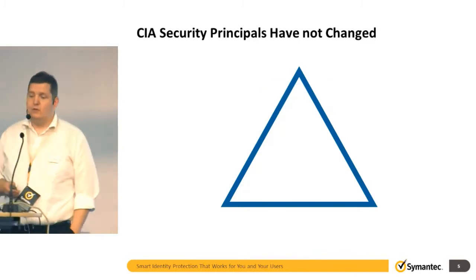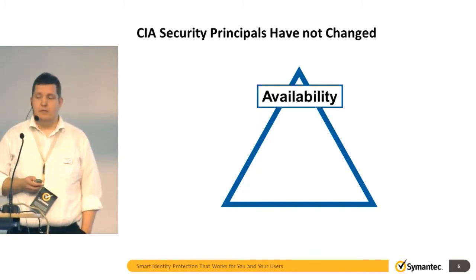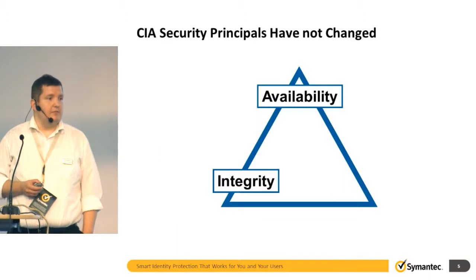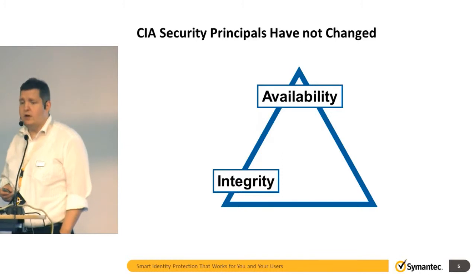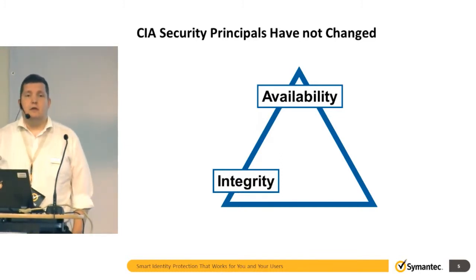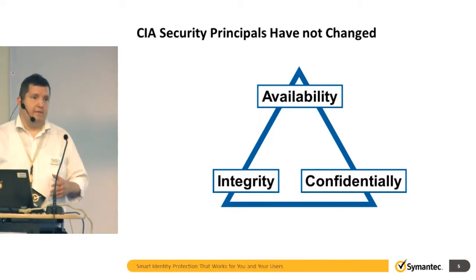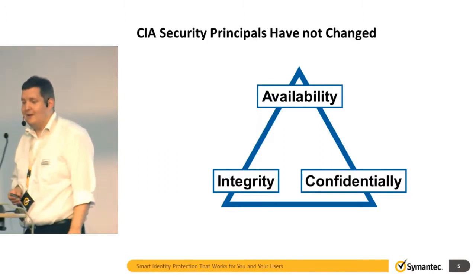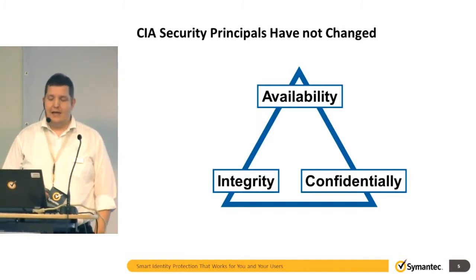The principles are that you have to have really good availability — right information, right systems, right people at the right time. This is one of the fundamentals. Then there is integrity. Sometimes you need to have encryption — we have an encryption talk later this day. That's more likely something you want when using passwords. Then confidentiality is something you also want to have. Actually, integrity is digital signing and confidentiality is the encryption part. I made that change last night with the slides. So this is the CIA triad.